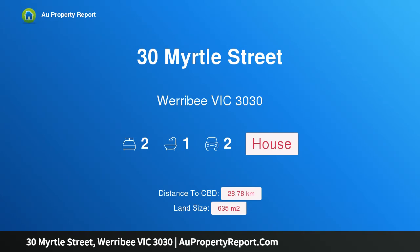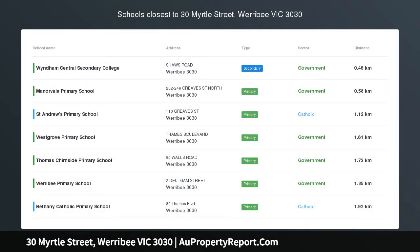Hi, I am glad to introduce property 30 Myrtle Street, Werribee Victoria, 3030 — prime location with development potential.